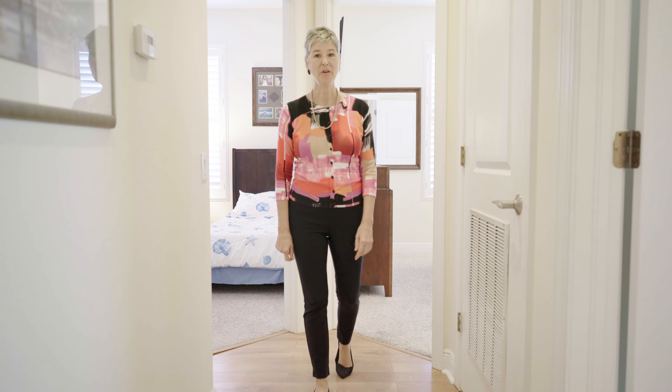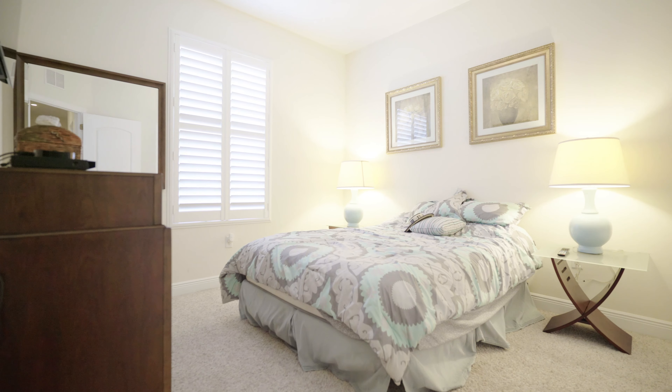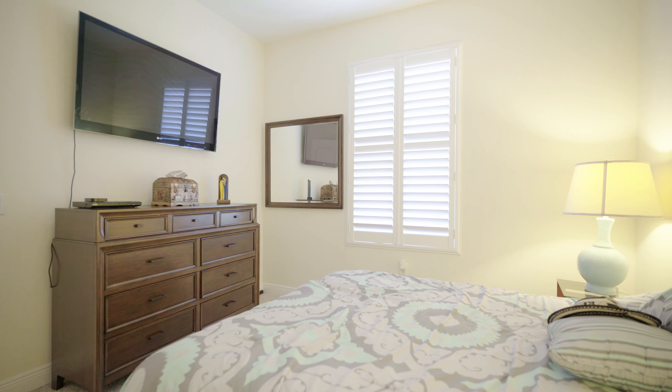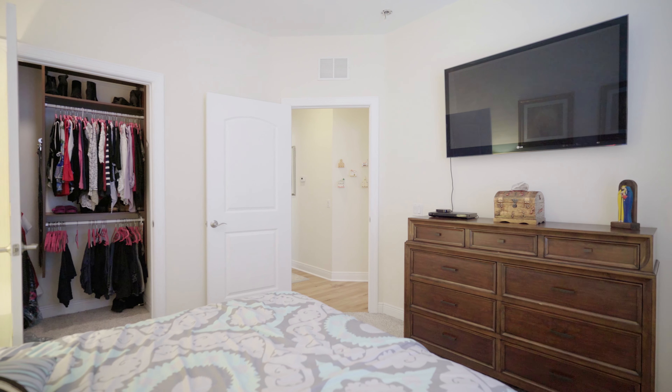Here we are on the other side of the third floor. There are two large bedrooms, both with custom California closets, and a spacious guest bath.